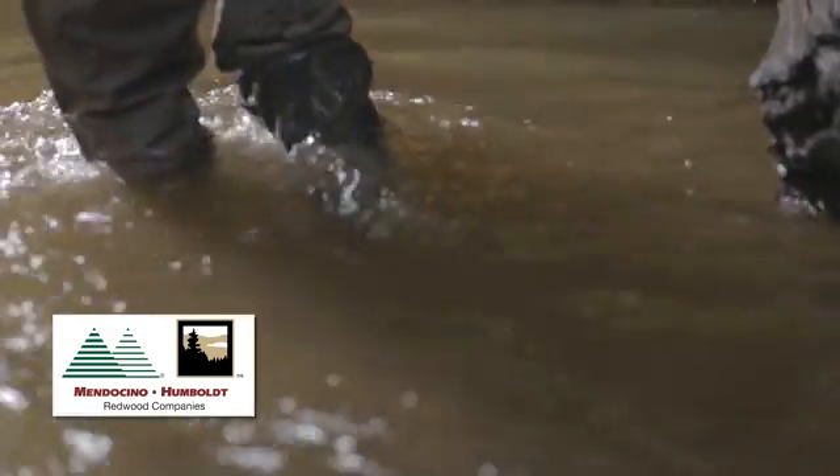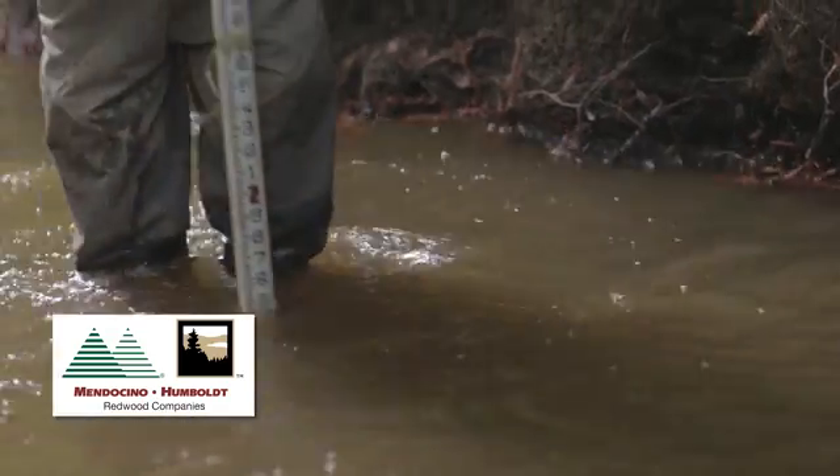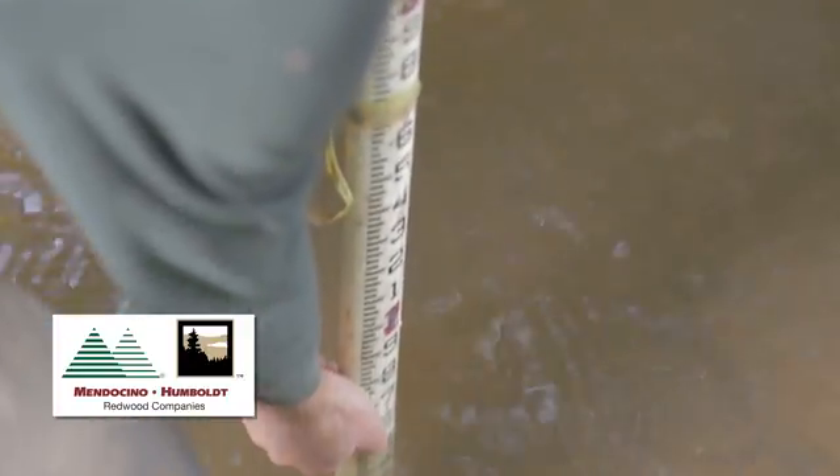Another method to restoring watersheds is to place logs into a stream to create deeper pools and cover for fish. These deep cool pools provide habitat during the low flow period and are of particular benefit during drought years.